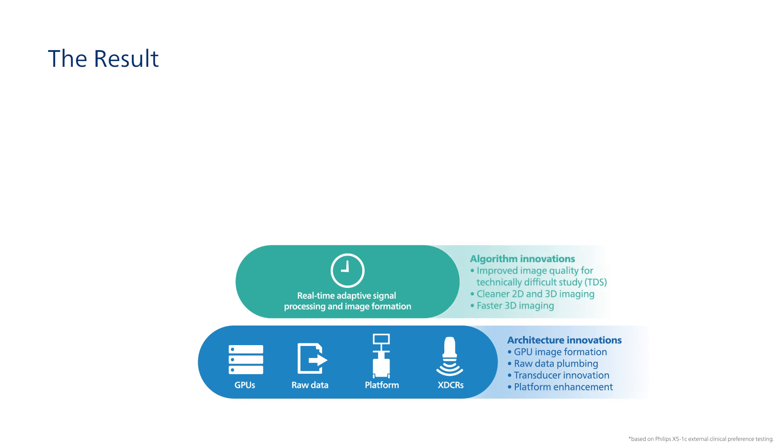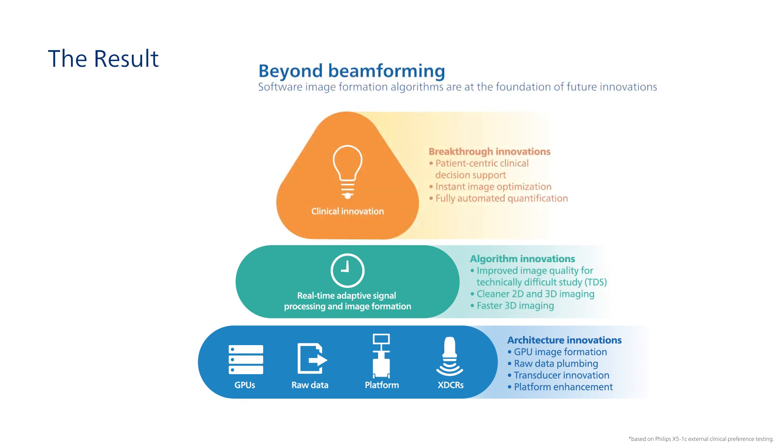EPIC CVX with Insight Plus provides high-quality images that clinicians need for confident diagnosis and treatment, even for difficult patients. In the future, Insight Plus will facilitate quick image acquisition, data-intensive artificial intelligence-based quantification, and clinical decision support.